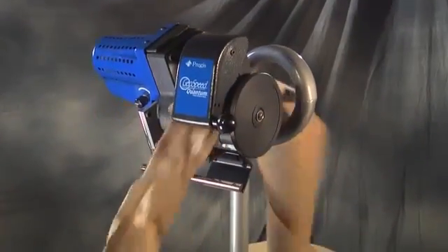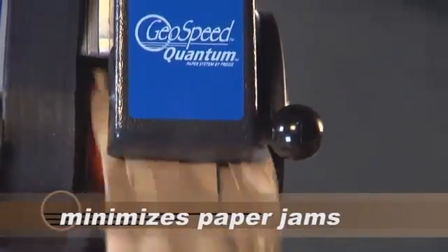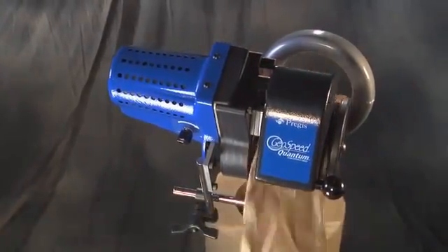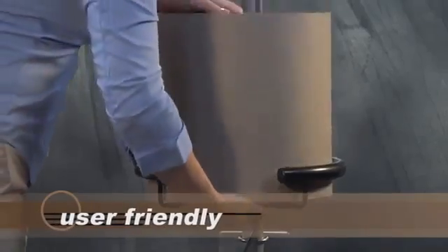With its patented floating head design, the Quantum minimizes problems like paper jams to optimize productive uptime. It's the epitome of a user-friendly system.